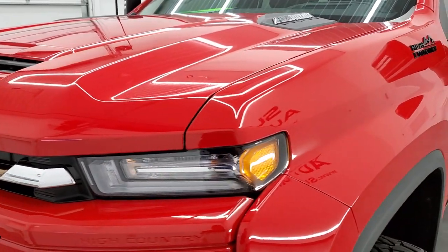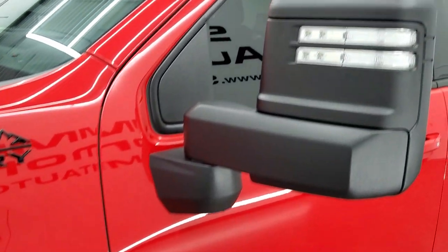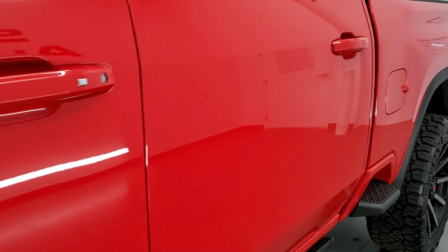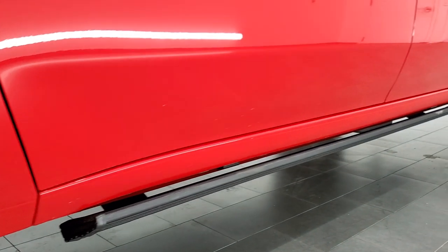We shoot all of our videos in 1080p, 60 frames per second. So if you have HD capabilities on your computer, tablet, smartphone or television, turn them on right now because it is definitely your best way to check out the quality and condition of the truck before seeing it in person. And if you'd like to check out our YouTube channel and subscribe, in the lower right hand part of the screen is a gold subscribe button.